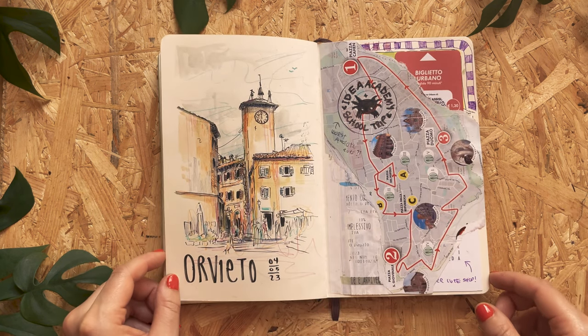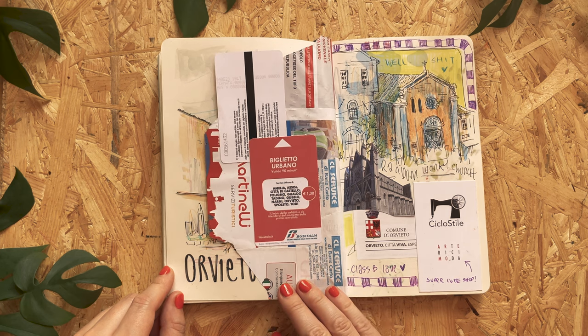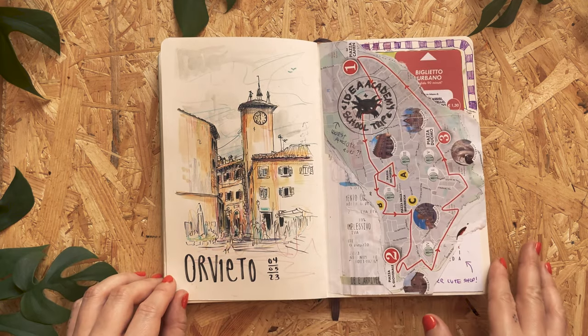Idea Academy was amazing — what an experience. I met so many amazing people, and we did art together. It was incredible. Just being surrounded by other artists is like a dream come true. It's just amazing.